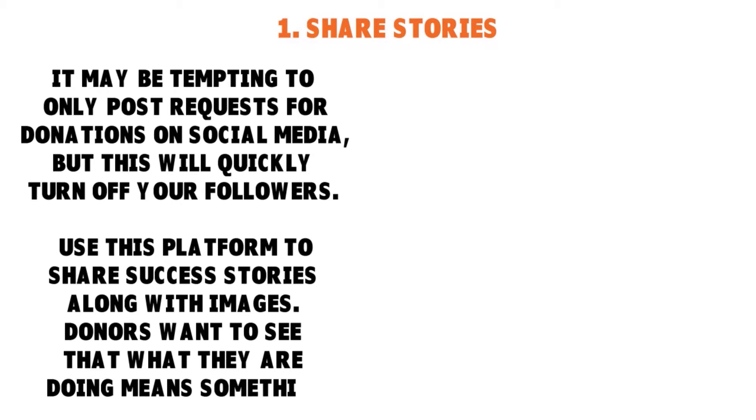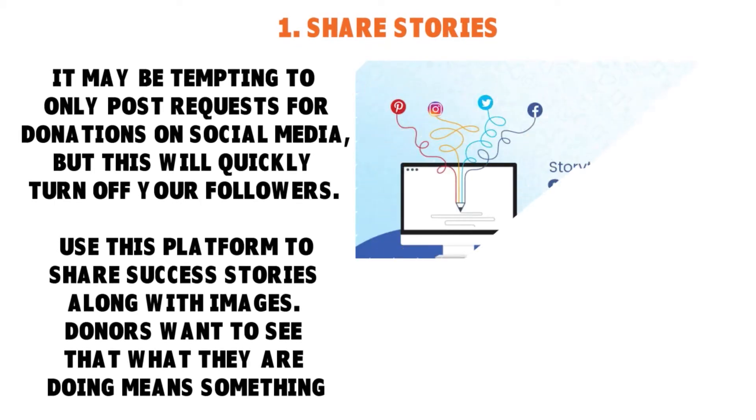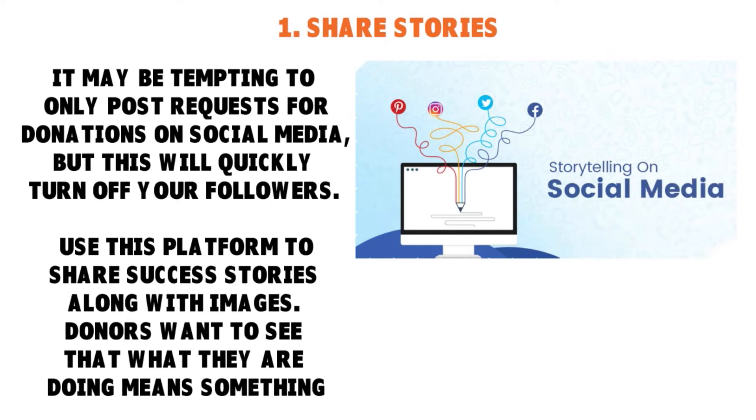Believe me, you want to use the platform to share success stories along with images. Donors want to see something — they want to see pictures, images, stories. They want to see what's going on in the background, what you're doing. They want to have meaning for their actions and donations. They want to see that what they're doing means something.